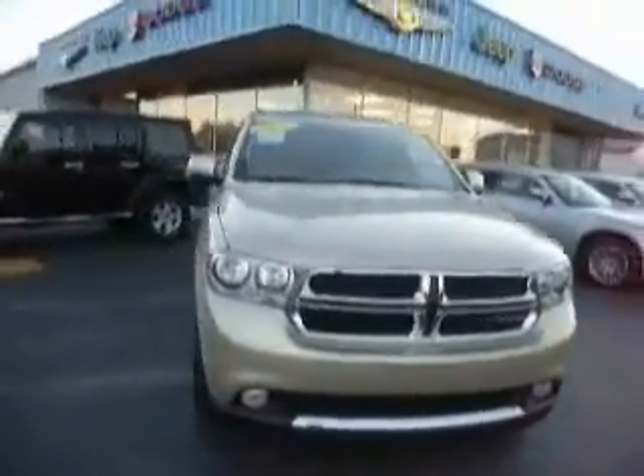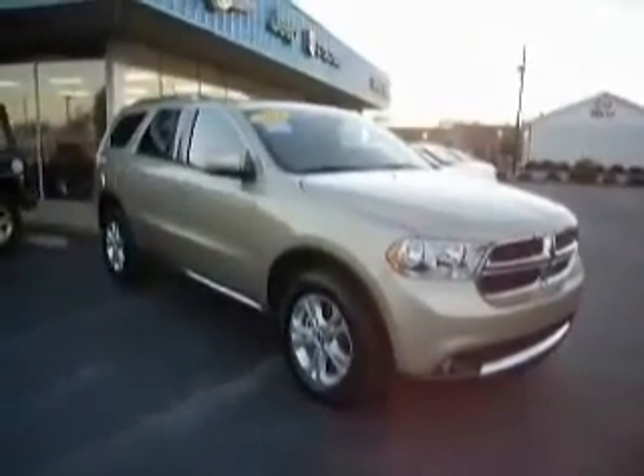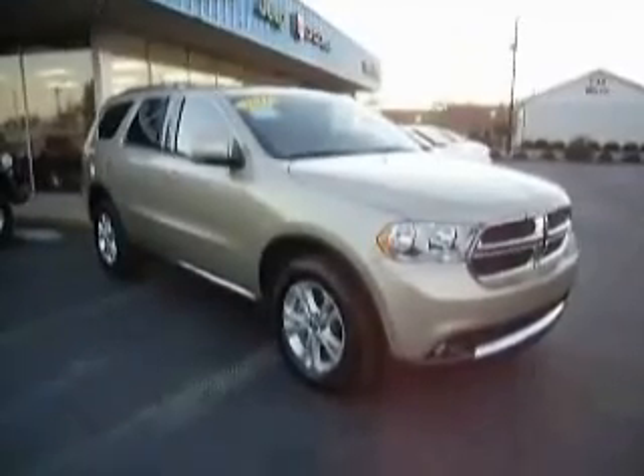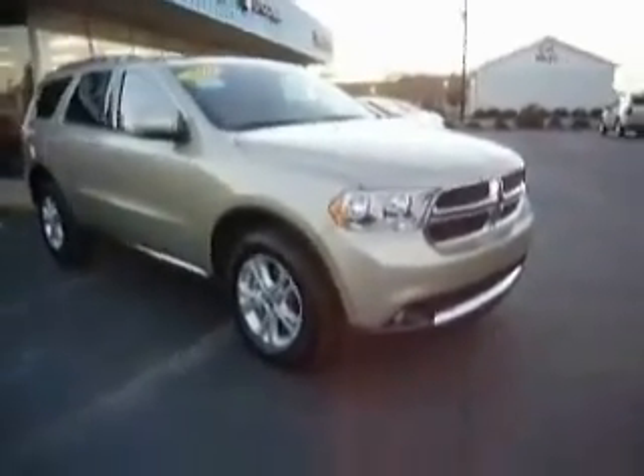It was another day of savings here at the dealership, and we just got in this new Durango, and we felt it was too important to share with you before we went home. So here it is — 2011 Dodge Durango Crew, all-wheel drive. She is sweet, white-gold in color.